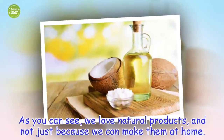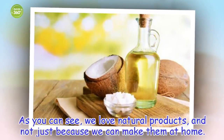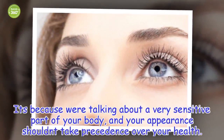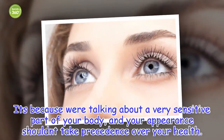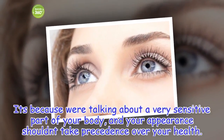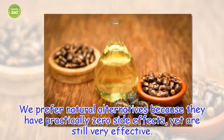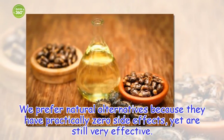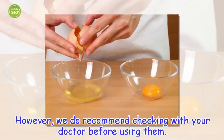As you can see, we love natural products, and not just because we can make them at home. It's because we're talking about a very sensitive part of your body, and your appearance shouldn't take precedence over your health. We prefer natural alternatives because they have practically zero side effects, yet are still very effective. However, we do recommend checking with your doctor before using them.